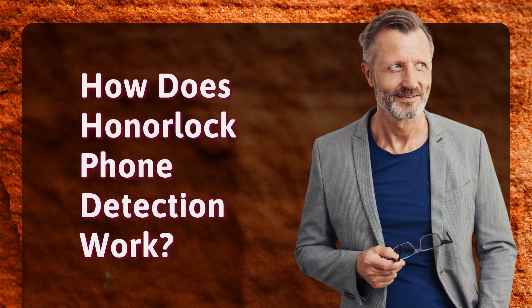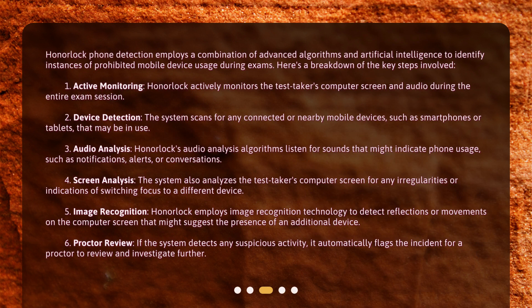How does Honorlock Phone Detection work? Honorlock Phone Detection employs a combination of advanced algorithms and artificial intelligence to identify instances of prohibited mobile device usage during exams. Here's a breakdown of the key steps involved.